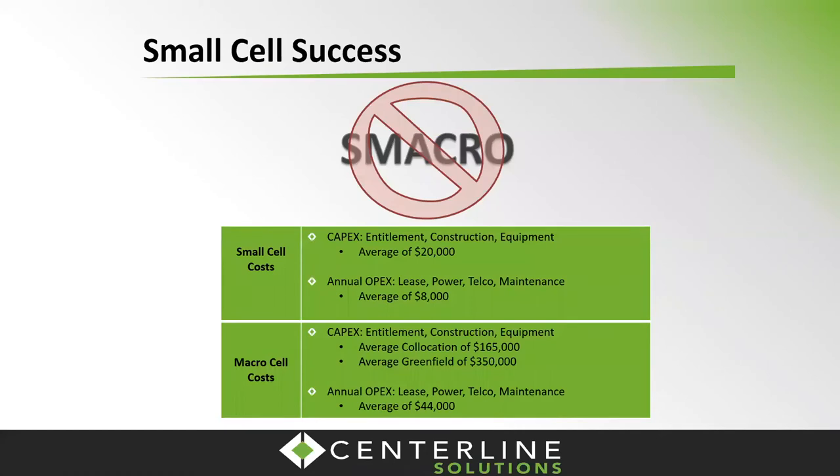From a cost standpoint, these are ballparks from our actual deployments. Successful small cell projects over the last couple of years have come in around $20,000 on the CAPEX side. And recurring OPEX — taking into account your lease, power, and maintenance — hitting around $8,000 a year. Compare that to what we're all used to on the macro site side: that's significantly better, and it will continue to be refined. We are seeing some SMACROs where you're getting a traditional lease rate even though you have the lower equipment costs, but that gives you a view of the cost structure impact with small cells.